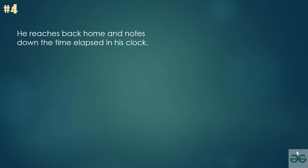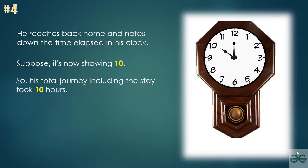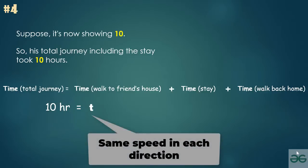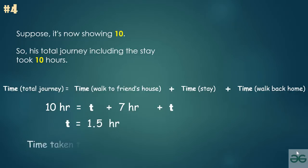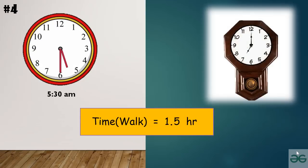He reaches back home and notes the time elapsed on his own clock. Suppose his clock is now showing 10, meaning the total journey including the stay took 10 hours. Time for the total journey equals time walking to friend's house plus overnight stay plus time walking back. Total elapsed is 10 hours. If the time taken to walk each direction is t, then: 10 = t + 7 + t. The 7 hours is the stay between 10:30 PM and 5:30 AM. So t equals 1.5 hours. He left his friend's house at 5:30 AM and the trip takes 1.5 hours, so he knows the correct time is 7:00 AM.